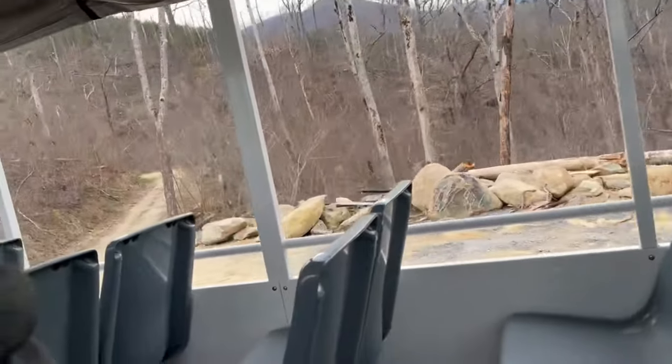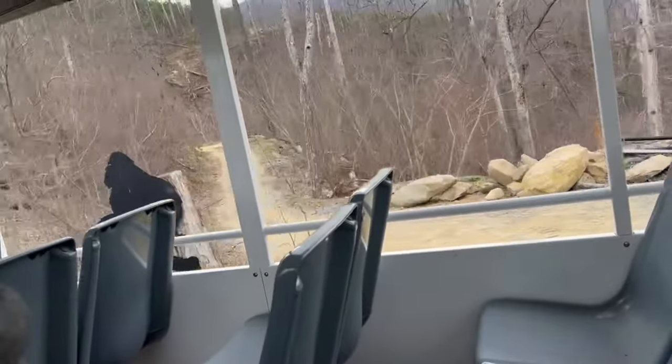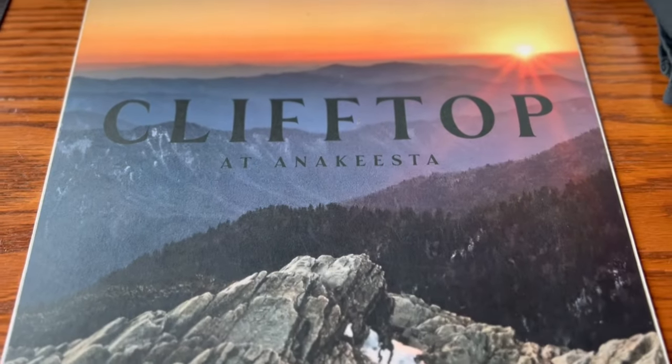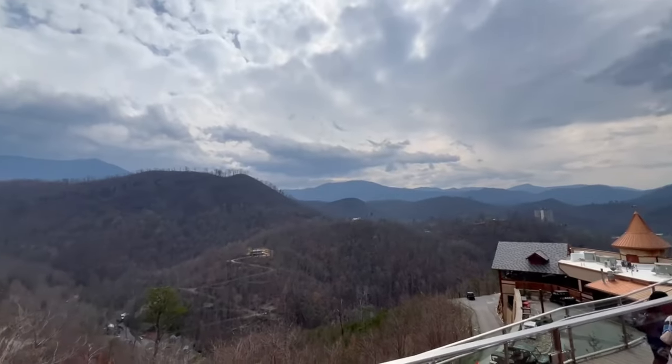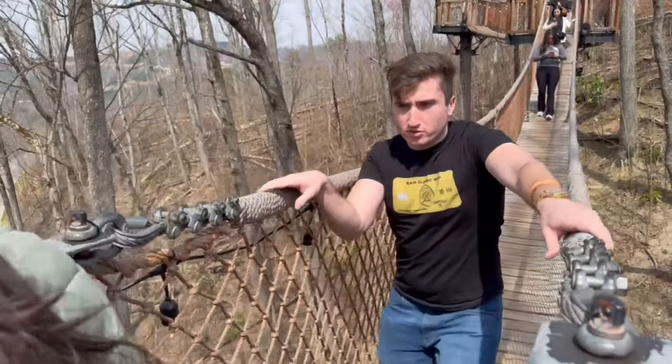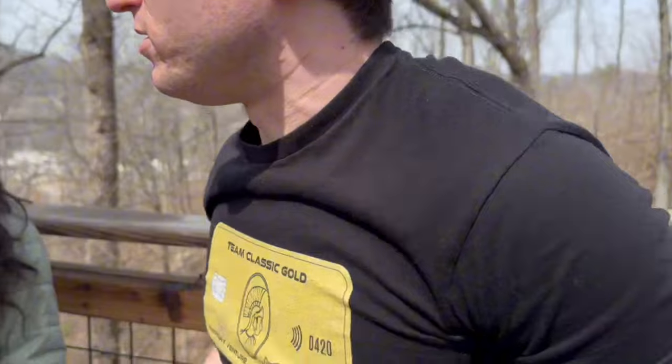We also did Anakeesta, which is on top of a mountain overlooking the Smoky Mountains. There's a lot of things up there that scare the hell out of me because I feel like everything's just going to collapse below me — it's one of my phobias in life. They forced me to go on this treetop thing, and look at my face right here — I'm scared out of my mind, convinced we're all going to drop.